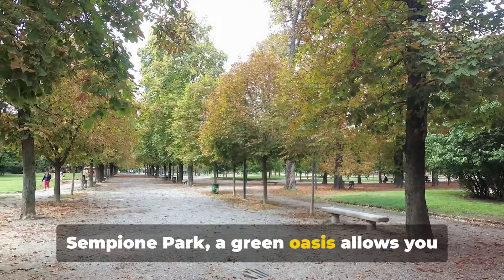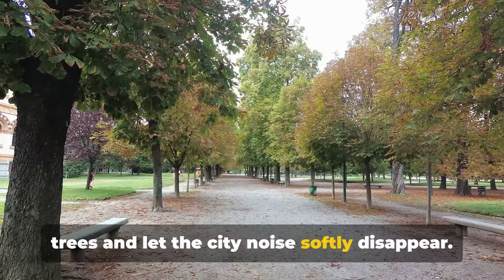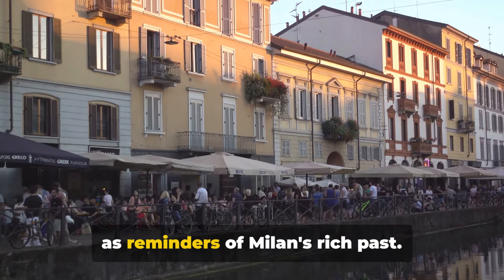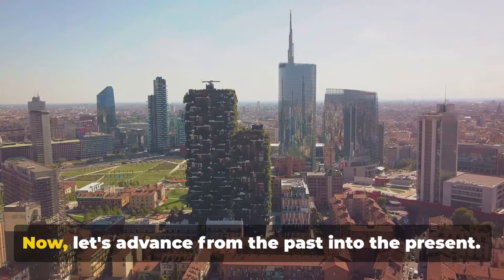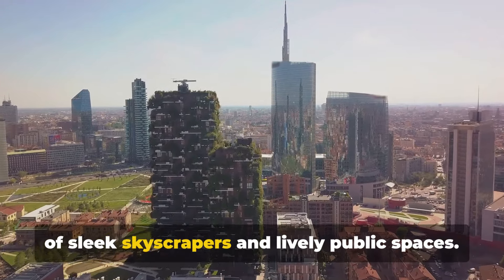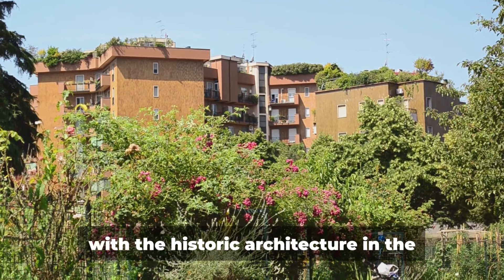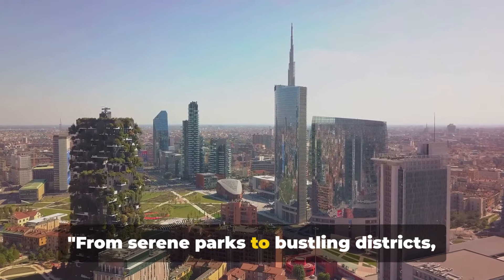Take a breather at Sempione Park before immersing in modern Milan at the Porta Nuova district. Sempione Park, a green oasis, allows you to escape the city's hustle. Walk along winding paths beneath towering trees and let the city noise softly disappear. The park's vast lawns offer picnic spots while the picturesque ponds add to the calm environment. Within the park, the Navigli canals stand as reminders of Milan's rich past, their cobblestone banks decorated with quaint cafes, ideal for strolls. Welcome to Porta Nuova district, a fusion of sleek skyscrapers and lively public spaces. The district is filled with art installations inviting both locals and tourists to mingle. The district's modern buildings contrast with the historic architecture in the city, creating a unique blend that epitomizes Milan.